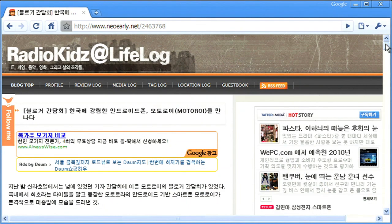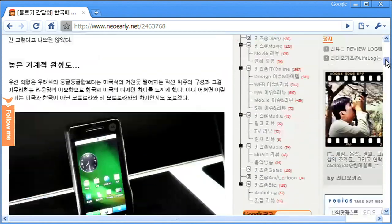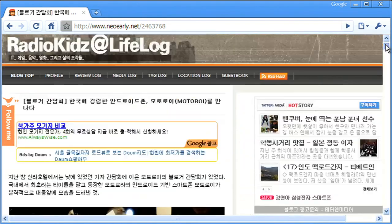We've added a new feature to Chrome to help solve this problem. Let me show you how it works. I just found out about a cool new cell phone you can only get in Korea. I did a search about it online, and it brought me to this site. It looks interesting, but everything is written in Korean.